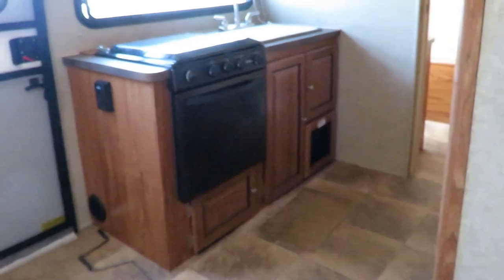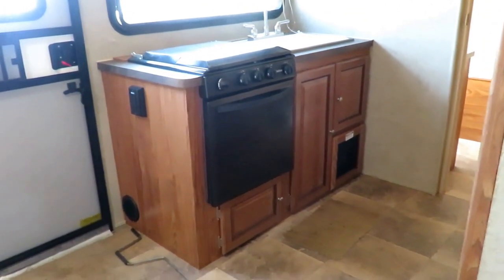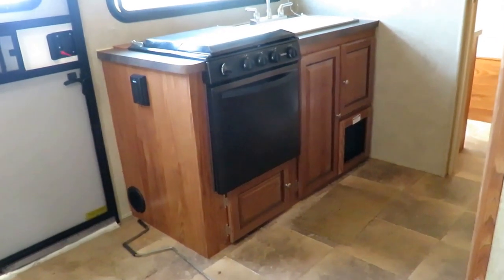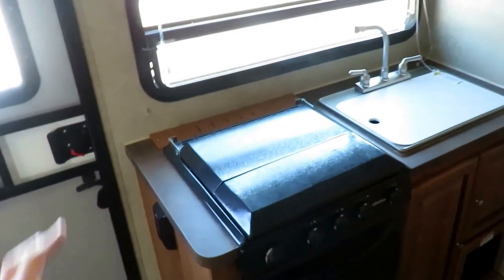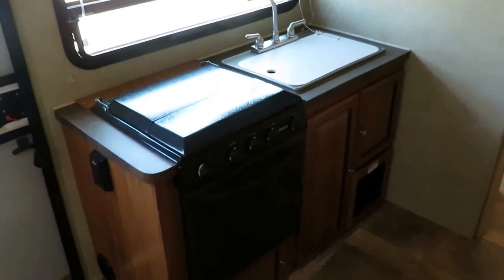And the bigger oven. That's something Rockwood has always done — they use the bigger 22-inch ovens instead of 16s. If you don't care about cooking, you can still use it like a cabinet. Great cabinet space. Normally you wouldn't have a lot of counter space, but they put both the stove cover and the sink cover on here to give you a little bit of prep space.